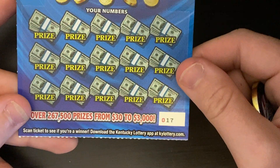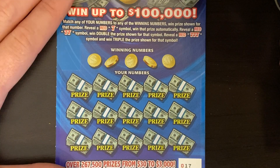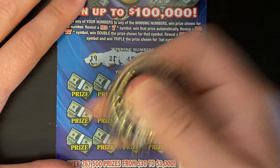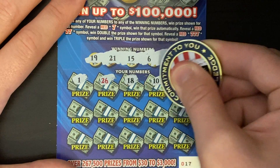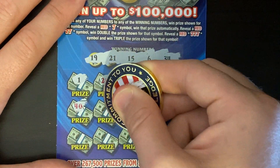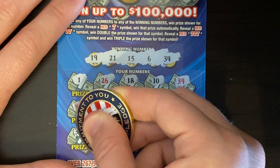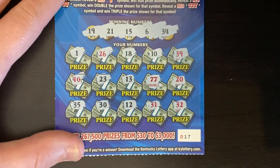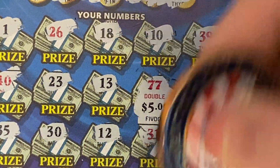Next ticket: $10 Triple Red Sevens, ticket number 17, odds 1 in 3.20. Pretty simple — look for one, two, or three red sevens. Find two or three and you win double or triple. Numbers: 19, lucky 21, 15, 6, 34, then 1, 26, 18, 10, 39, fat 40, 23, 13. Hey, there we go — we got the double sevens! Then 20, 35, 30, 12, 31, and 32. Just the double sevens. Little itty-bitty zeros — five bucks. That's a $10 win, putting us up to $15.